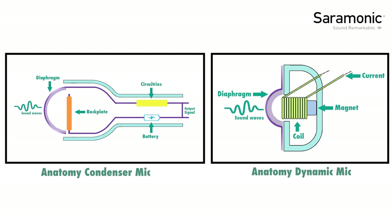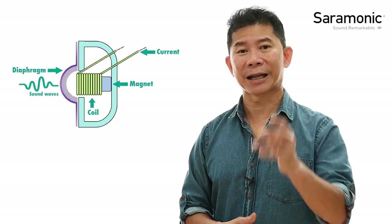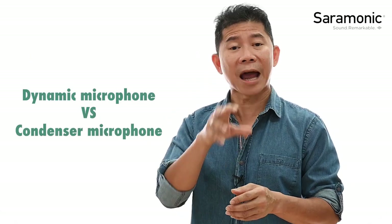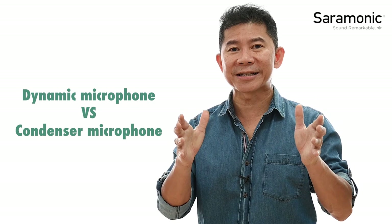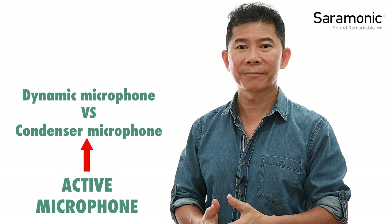For a dynamic microphone, when the sound wave hits the diaphragm, it vibrates and causes the solenoid to move in and out of the magnet. This movement creates an electromagnetic signal, which allows you to record audio. A condenser microphone, which doesn't have the magnet and solenoid, needs electricity and circuitry to produce that sound signal. We can now say that a condenser microphone is an active microphone, whereas the dynamic microphone is a passive microphone.